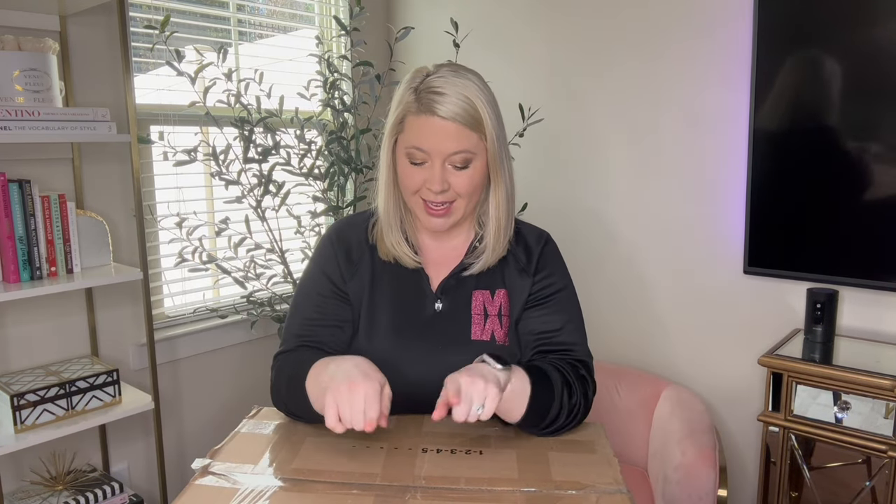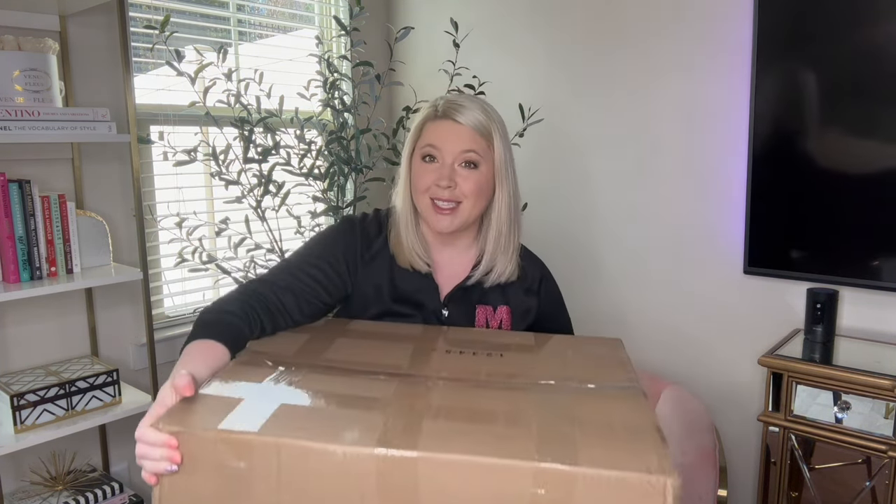Hey everyone, it's Amber Dawn. Welcome back to my channel. Today's video, I'm doing another Helpsysource unboxing. This box is humongous. This is the It's Fall Y'all box and it is sweaters and tops — that's what it's supposed to be.